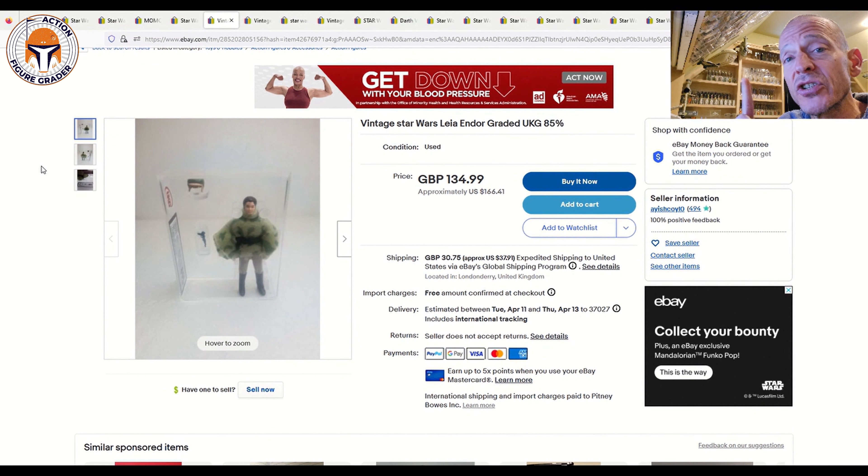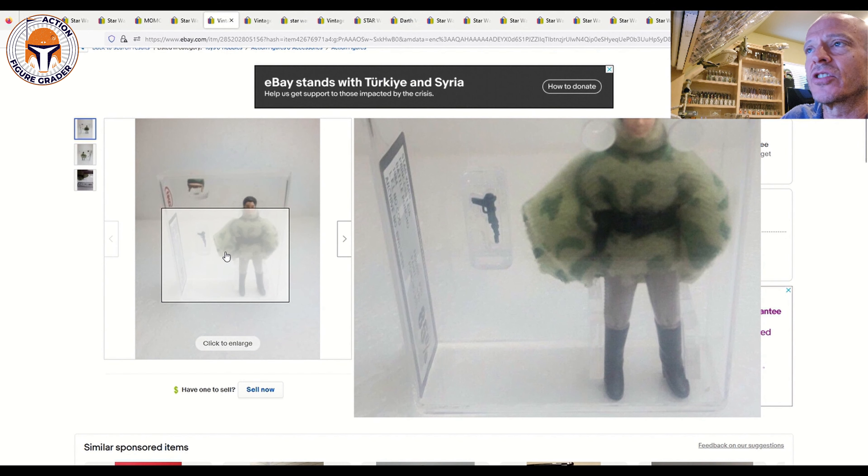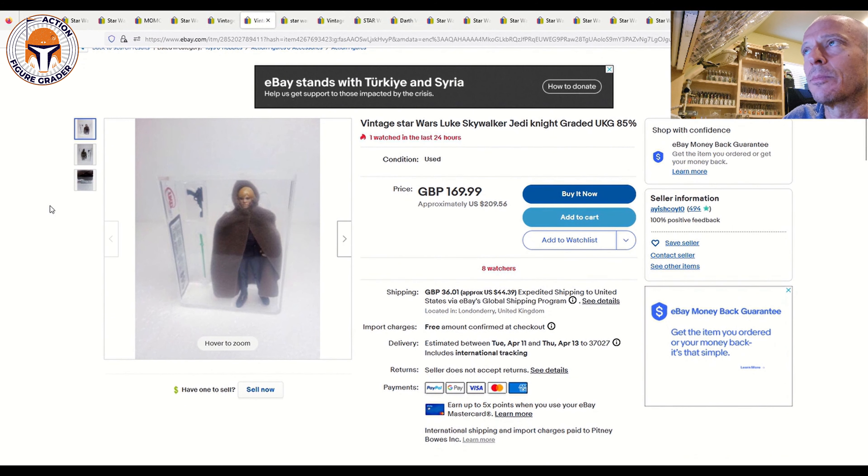Especially if you're in the UK, you won't have to pay the Global Shipping Program costs to get them to the US. This is a UKG 85 Leia in Endor poncho in the brand-new case style, listed for $134.99. That seems like a lot, but I've seen a few of these loose complete ungraded sell for almost this price — like $90 to $95 for loose ungraded Leia in Endor. This one is UKG 85 with the brand-new case style, so if you're in the UK that's a pretty good buy. There are already eight watchers on it.